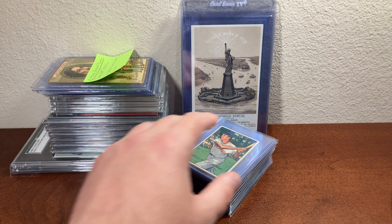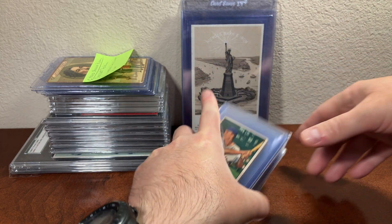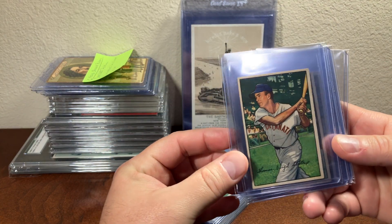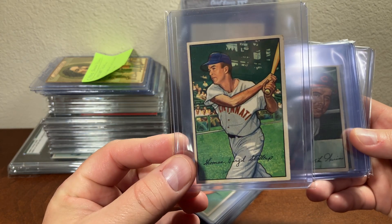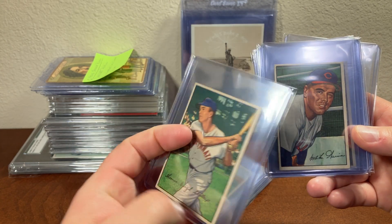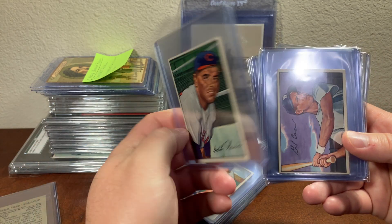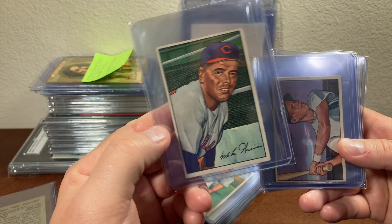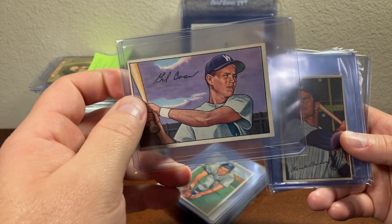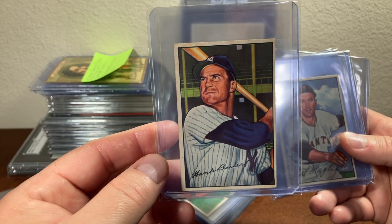Now, some of you may know that I have been picking up cards trying to complete the 1952 Bowman set. I was able to win a couple of Greg Morris auctions and I picked up a whole bunch of these 1952 Topps. This one is Virgil Stahlcup, and then I've got Mike Garcia, Gil Cohen — cool horizontal card — and Hank Bauer. That was a nice one.